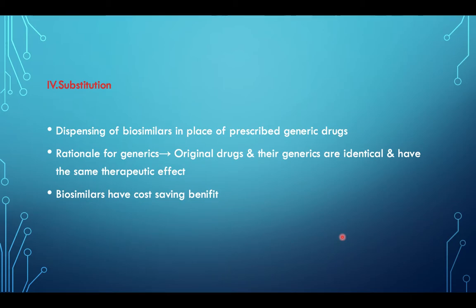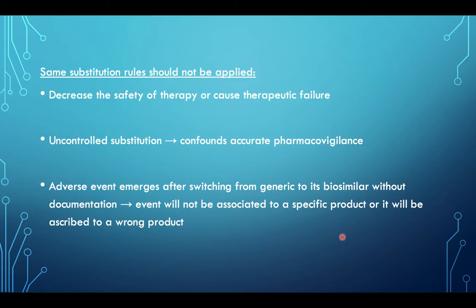Substitution: dispensing of biosimilars in place of a prescribed generic drug is a major problem. For generics, the original drug and its generic are identical with the same therapeutic effect; however, biosimilars only have a cost-saving benefit. The same substitution rules should not be applied because it can decrease the safety of therapy or cause therapeutic failure. Additionally, uncontrolled substitution confounds accurate pharmacovigilance, and if an adverse effect emerges after switching without documentation, the event will not be associated with a specific product or will be ascribed to the wrong product.